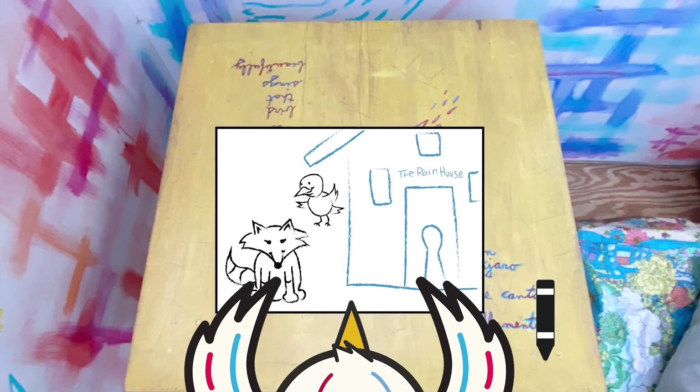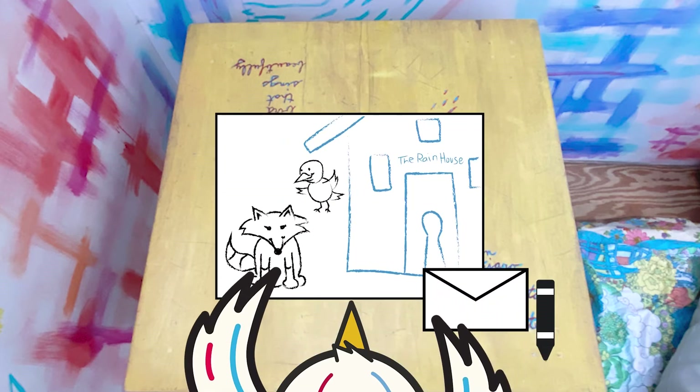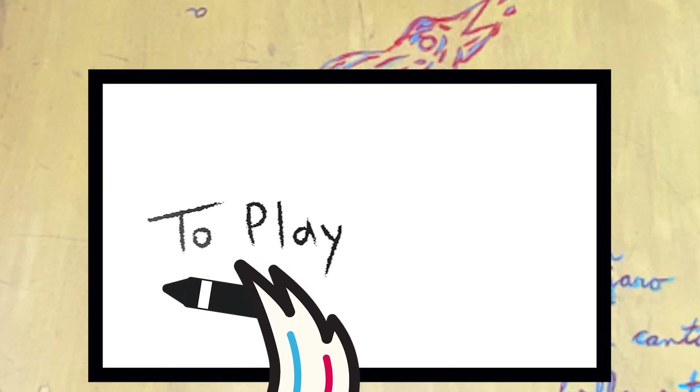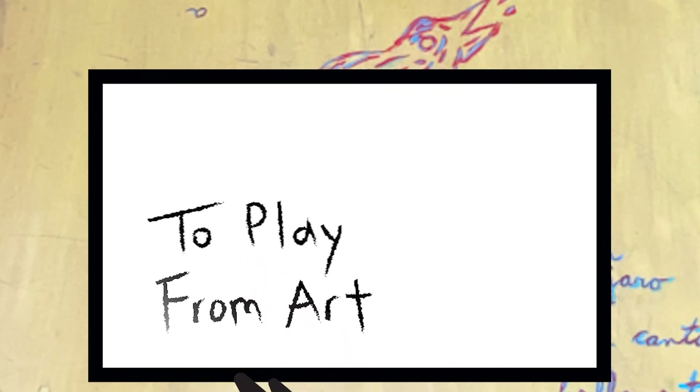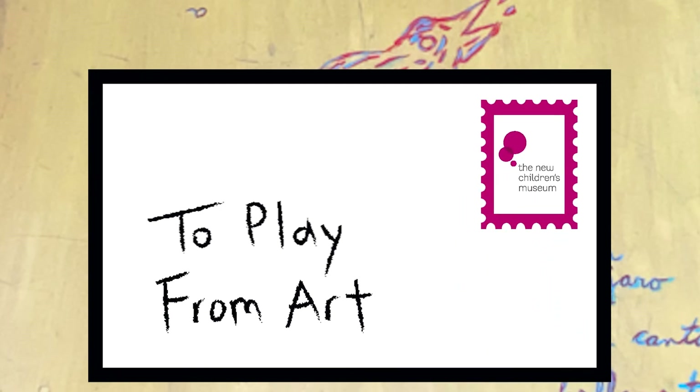Before we send it, what do we need to do? We need to put it in an envelope and write our mailing information on it. The letter is going to Play and coming from me. The last thing I need to add is a postage stamp. Now it's time to send!